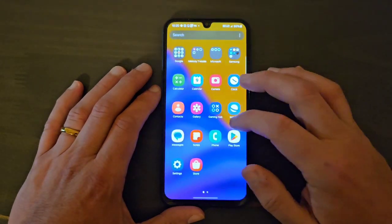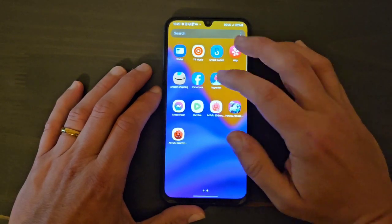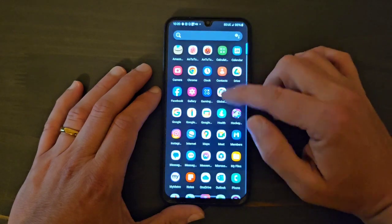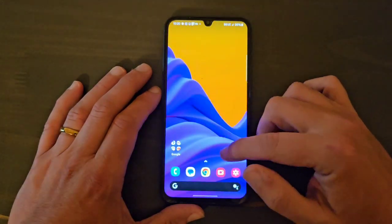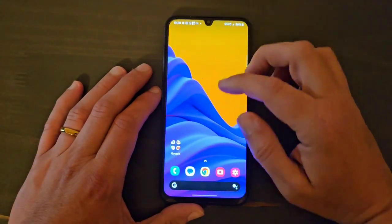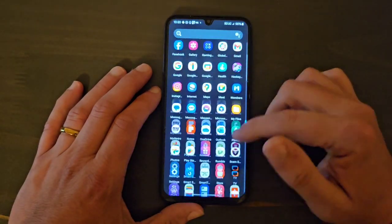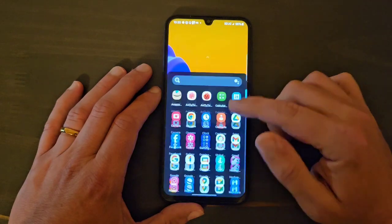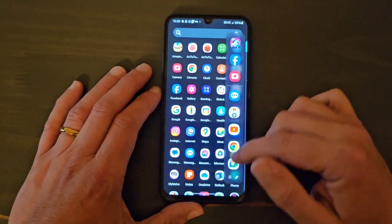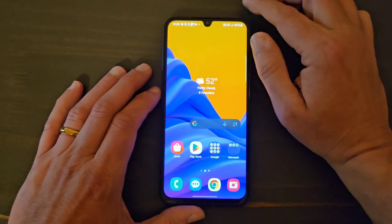Since Samsung One UI is kind of a heavier skin, I like to change the launcher. I downloaded a different launcher called Hyperion, which is kind of like stock Android. You can see it's smooth when scrolling up and down. If you don't like Samsung One UI, you can always change launchers. You still have the edge panels, which is great.